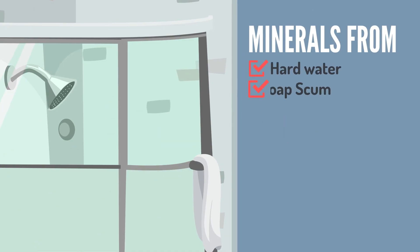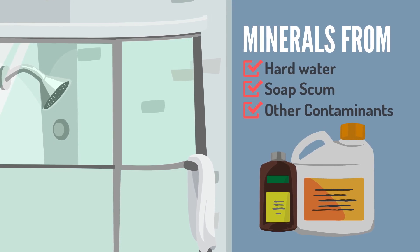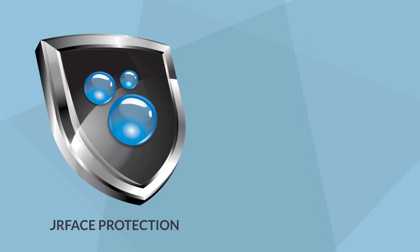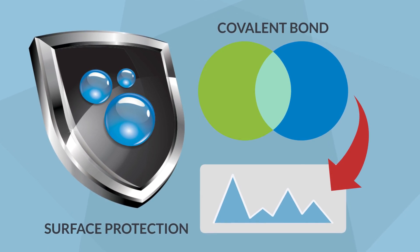Minerals from hard water, soap scum and other contaminants settle into these pores and require acidic or abrasive cleaners to remove. Our innovative surface protection creates a covalent bond, completely filling in and eliminating the microscopic pores.